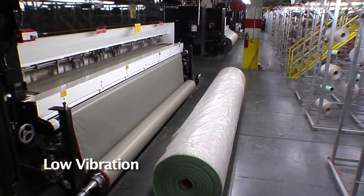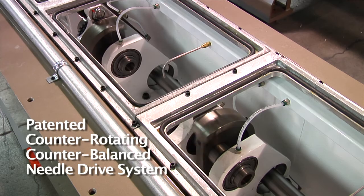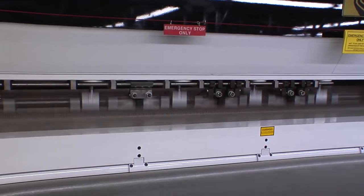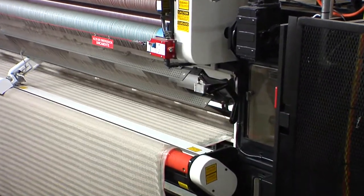It starts with low vibration. CMC's patented counter-rotating counter-balanced needle drive system combined with a solid-cast machine frame minimize the vibration that typically occurs when running at faster speeds or higher pile heights. Less vibration allows higher speeds and reduced maintenance.